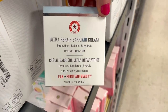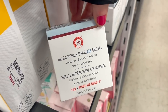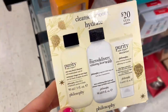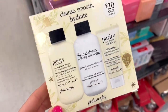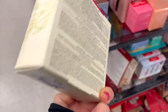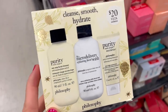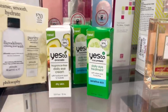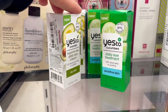I also spotted the First Aid Beauty Ultra Repair Barrier Cream, which we've seen a few times but it's a really good product for only $14.99 — I would definitely recommend that. They also have a Philosophy kit for $12.99 — if you want to try a few items without committing to full size, you get three decently sized goodies. I've tried all of these and they're all really great products.